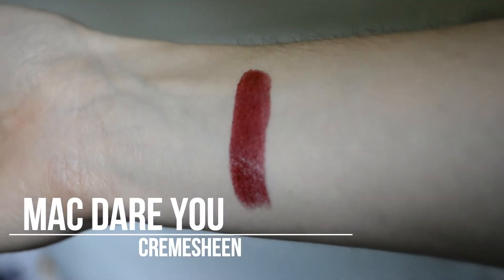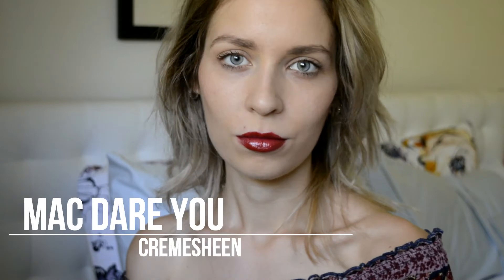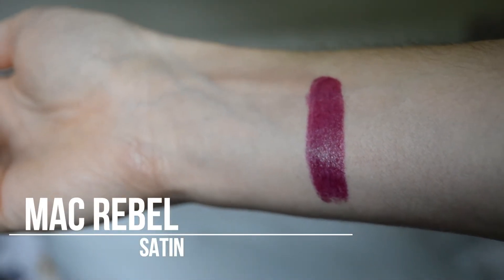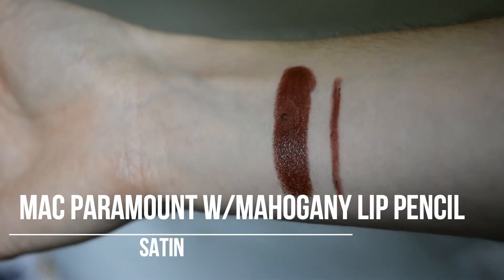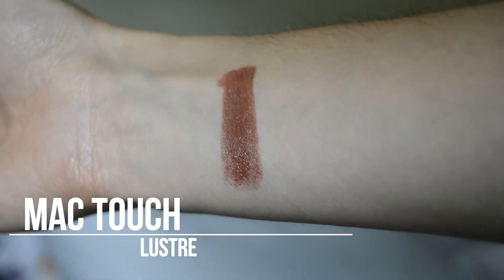So I hope you guys enjoy this video, and I'll see you next time.